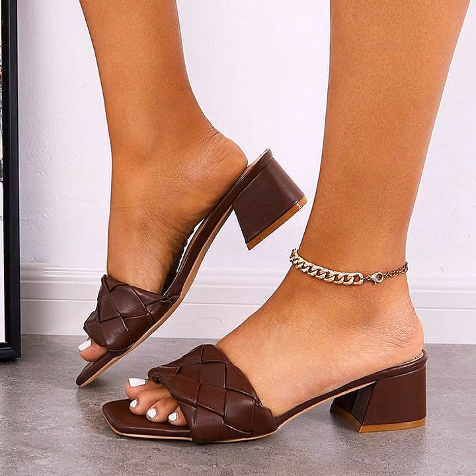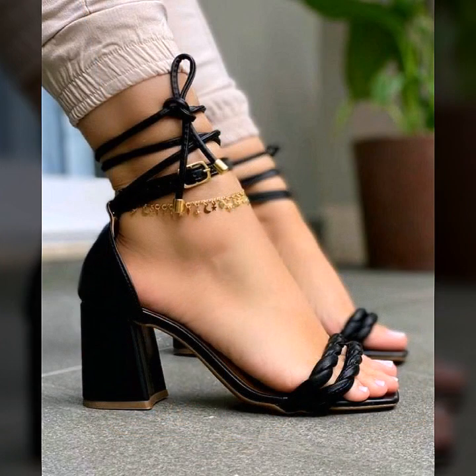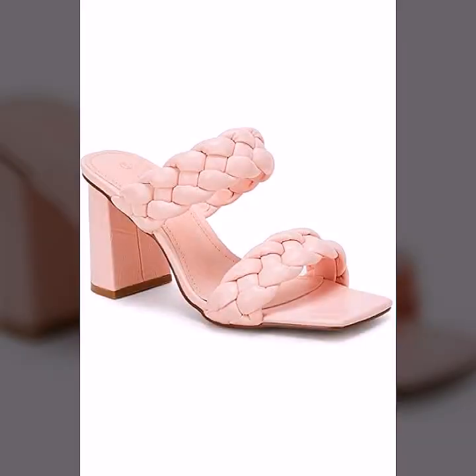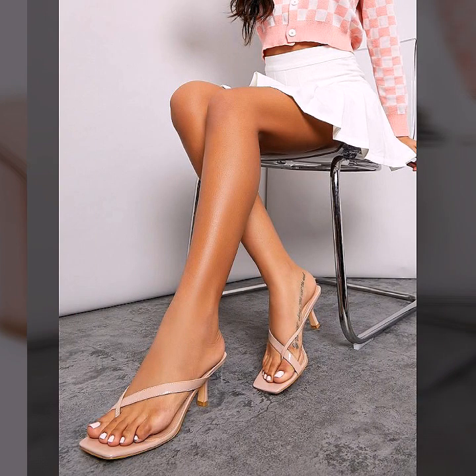Assalamu alaikum everyone, how are you guys? I hope you all are fine and good. Today we are here to share some beautiful and amazing designs of ladies slippers or sandals for girls. They are all unique and new designs, and I hope you love them. So let's enjoy the video, watch till the end without skipping, and don't miss any patterns. I love all these designs and I hope you also love them.